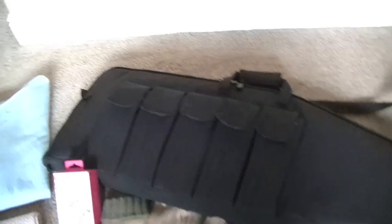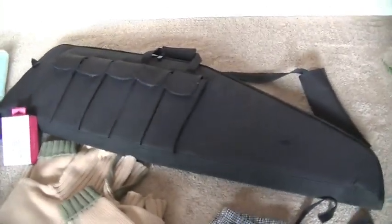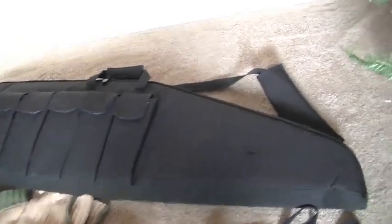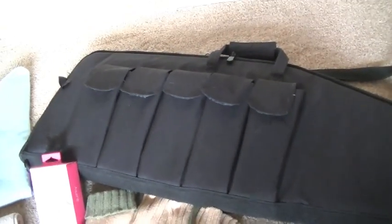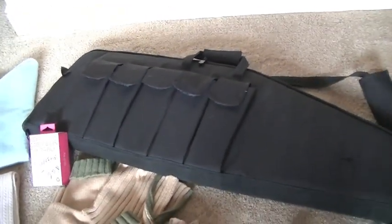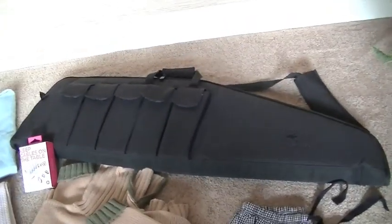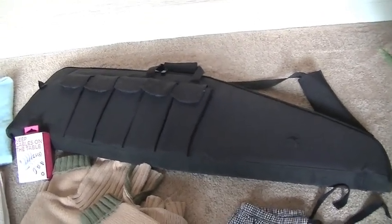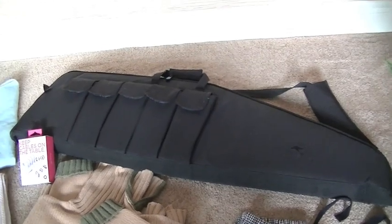My best find of the day is this long gun case. It's for rifles, shotguns, and assault weapons, and it's made by Redhead, which is a very good name in hunting circles. I think it's brand new — it has all these pockets for extra magazines and extra ammo — and it was $6. My son said it's probably a $60 case retail, so he's very excited because obviously that is for him. He is a big gun enthusiast, and if you've watched my channel you know that we are staunch supporters of the Second Amendment.